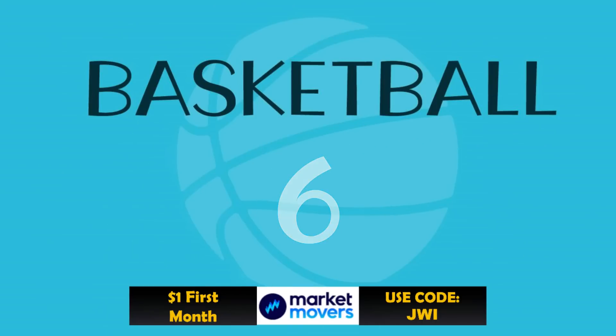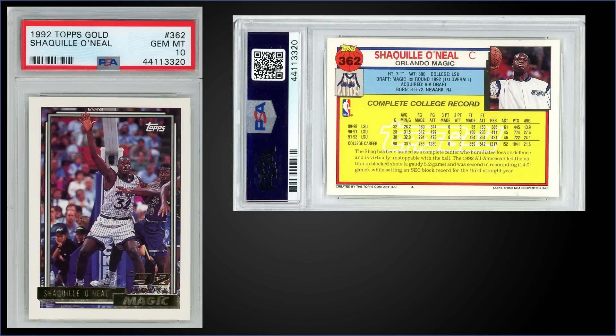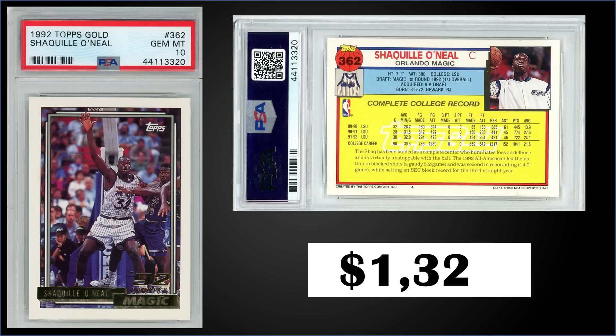In the number six spot, from 1992 Topps we'll take a break from the MJs and throw Shaq in here for his gold parallel rookie card graded Gem Mint PSA 10, sold at auction for $1,325. The gold parallels are one per pack; the Shaq can be found in Series 2 boxes. It's a pop of 685 in a Gem Mint slab and those Series 2 boxes sell for around $140 to $180.